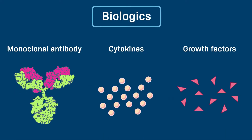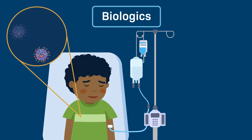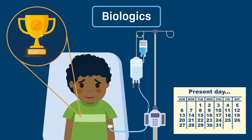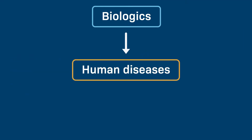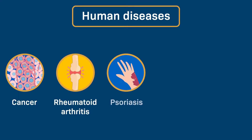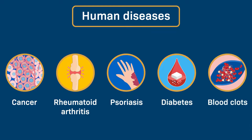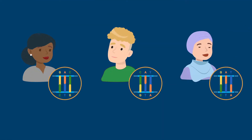Chapter 3: Treating the untreatable with biologics. Biologics are relatively new drugs that have the power to greatly improve the lives of people with conditions and diseases that have been difficult to treat in the past. To date, dozens of biologics have been approved to treat many human diseases including cancer, rheumatoid arthritis, psoriasis, diabetes, and blood clots.